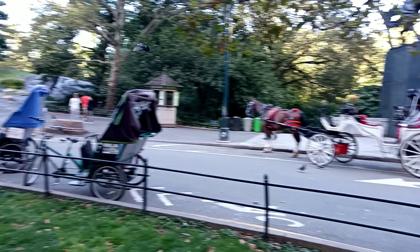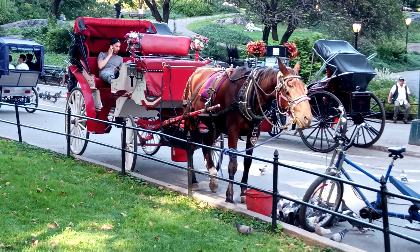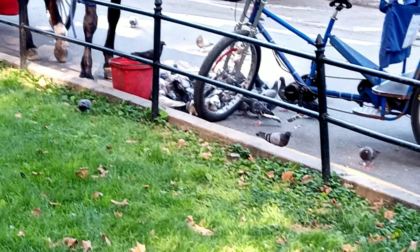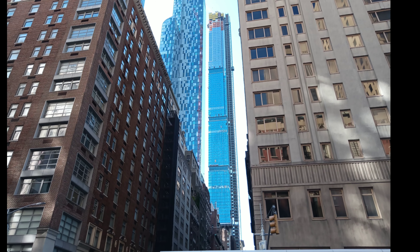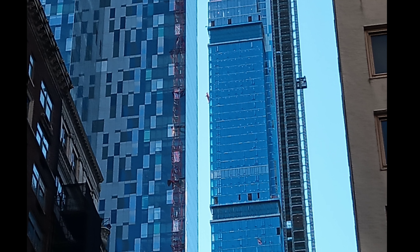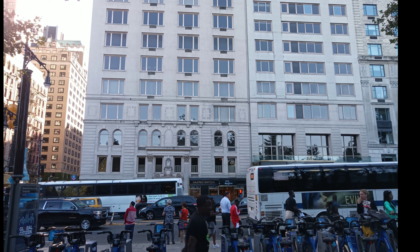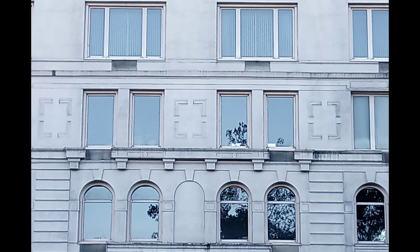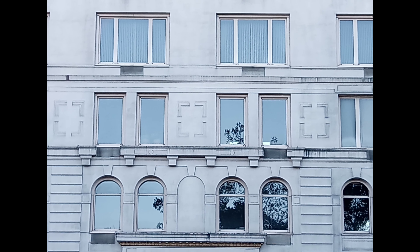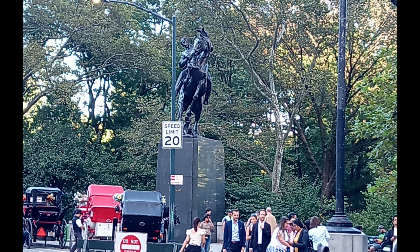This is the front-facing 13 megapixel camera. You can see the detail is really good — everything looks really crispy. I didn't have any complaints about the front-facing camera. This is how it looks holding the phone vertically. When you zoom in, it still retains some really good detail, which is definitely pretty impressive.